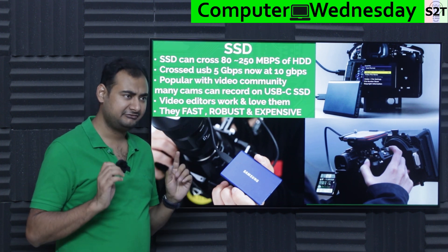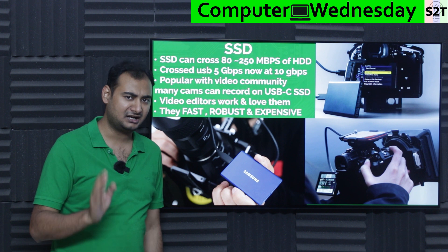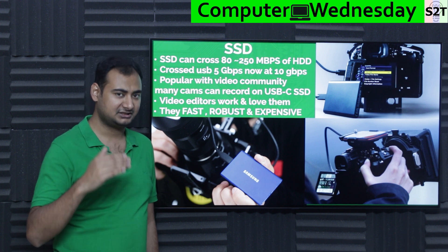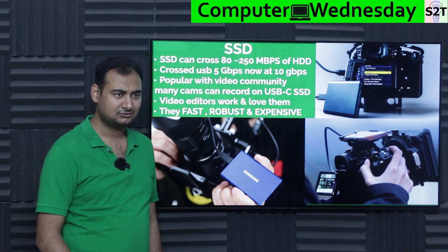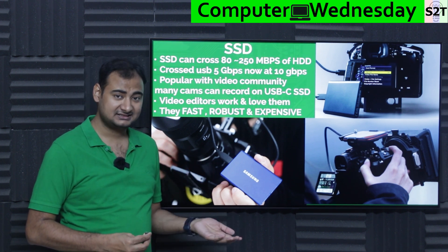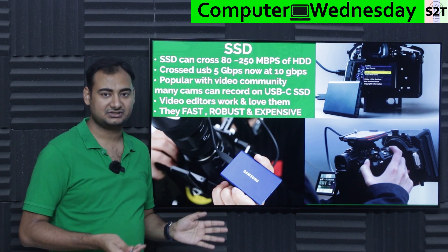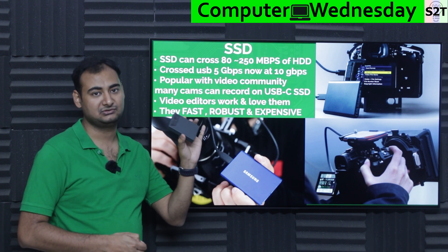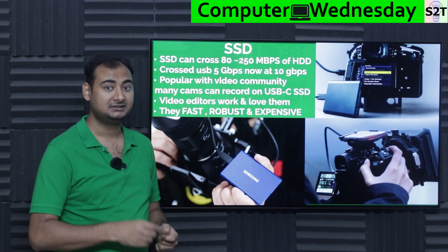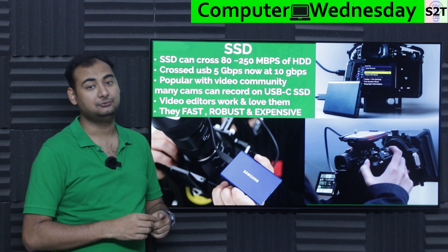Then came the SSD era. SSDs can easily exceed 80–250 Mbps. Mechanical spinning hard drives rarely sustain 250 Mbps in real-world large data dumps — the highest capacity mechanical I have is 4 terabytes and I've never seen that speed reliably. But an SSD can easily give 60–90 Mbps sustained. Once SSDs arrived and people started jumping from SATA to NVMe, the 5 Gbps link was no longer sufficient.